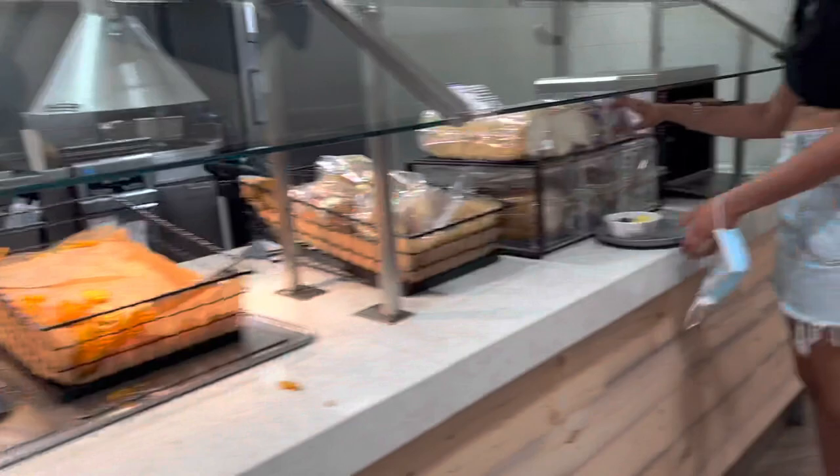So those are all the different dining halls we have on campus. If you have any questions, leave them in the comments below and I'll see you next time. Bye!